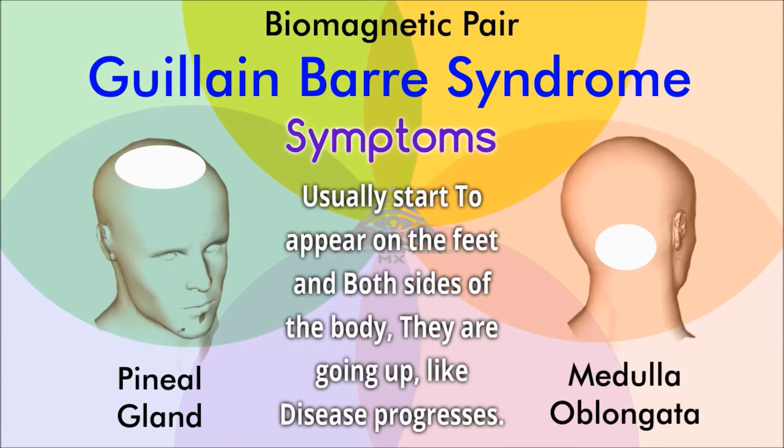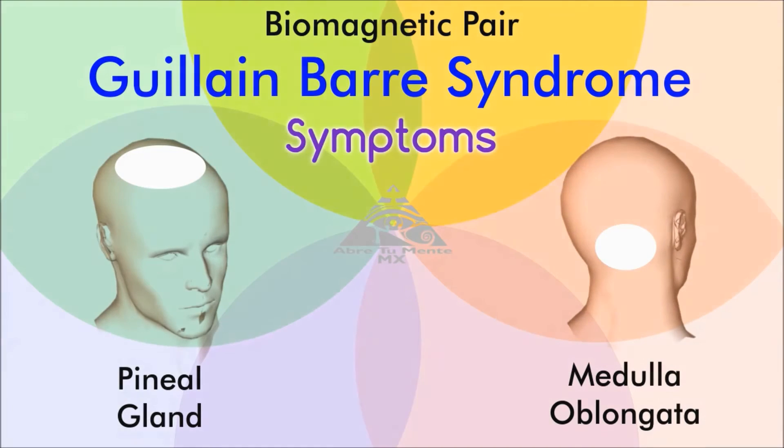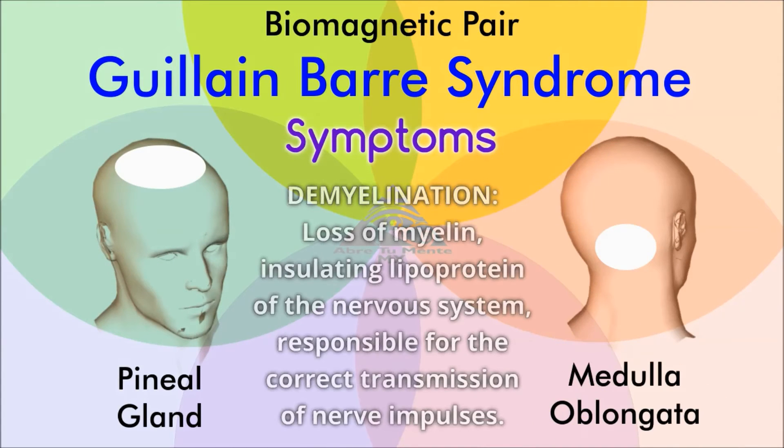The disease Guillain-Barré is considered by medical science to be a syndrome of the autoimmune type and of unknown etiology or cause. Biomagnetism recognizes it as an infectious disease of viral origin.